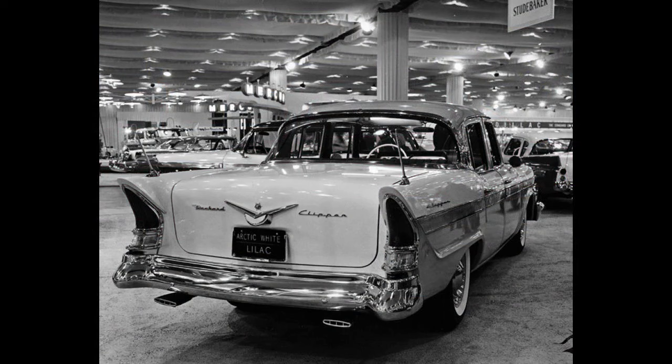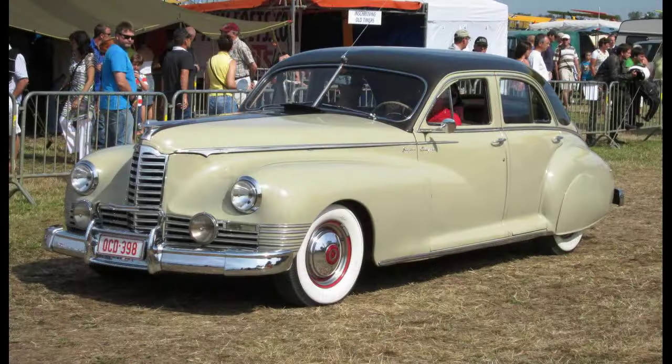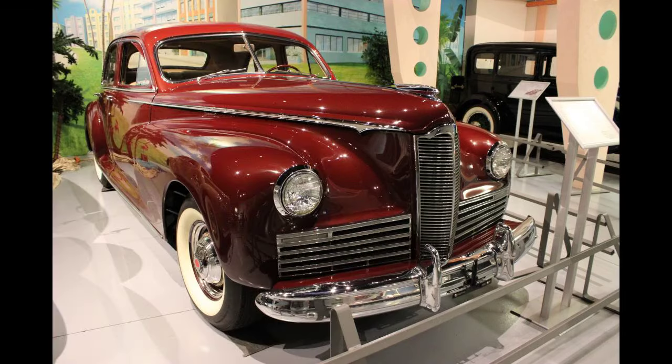In 1950, 10 years after Packard's nonpareil 9 main-bearing 356 inline-8 debuted, Rolls-Royce mirrored the design for their nine main-bearing F-head 346-cubic-inch B80 inline-8, used only in a handful of Phantom IVs produced solely for heads of state, military vehicles, and Dennis firetrucks. Like Packard's 245-cubic-inch 6 used in junior Clippers, Packard's 1940–1950 356 Super-8 engine also appeared in marine guise from 1947 to 1951.